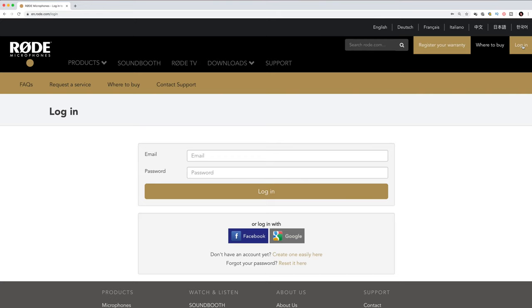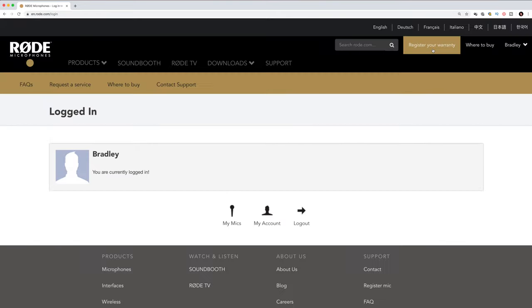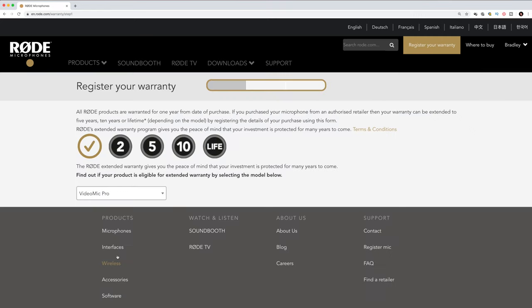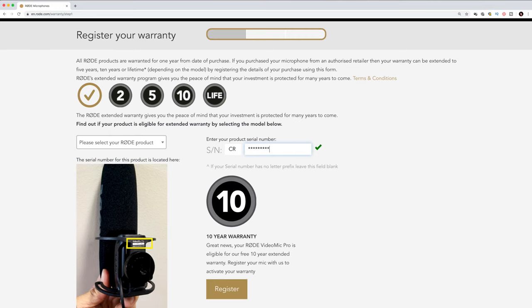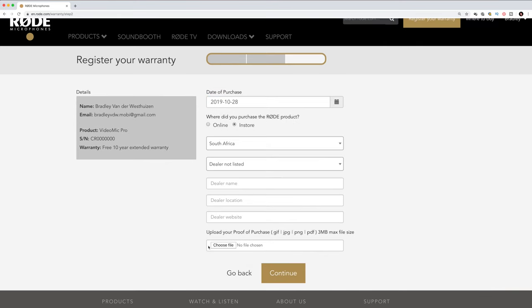All we did was hop over to the Rode website, and this is what you should do too. Go to Rode.com and sign up for an account — that takes about one minute. Next, click on 'register your mic' and select the mic you want to register. The next step is to enter your serial number, and they'll show you an image of where to find it depending on which microphone you're registering. Select the purchase date and upload proof of purchase if you have it, though it's not super necessary — and you have a warranty.